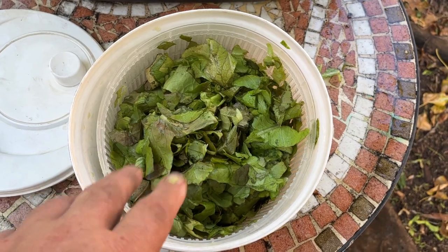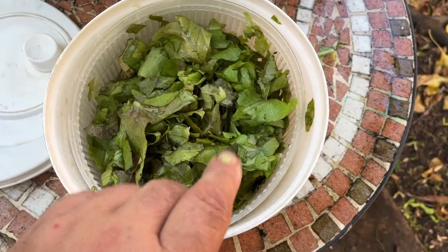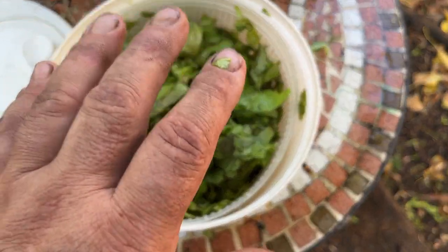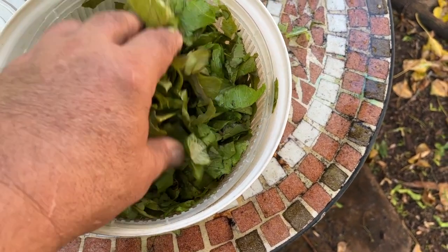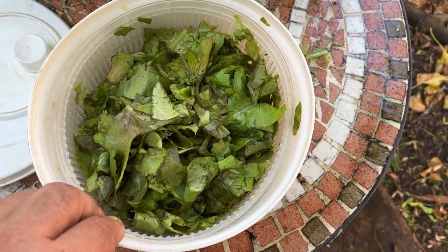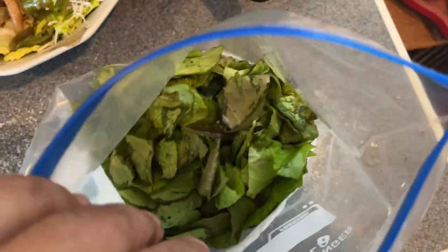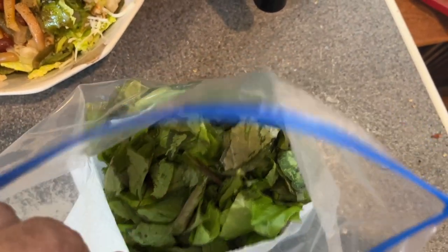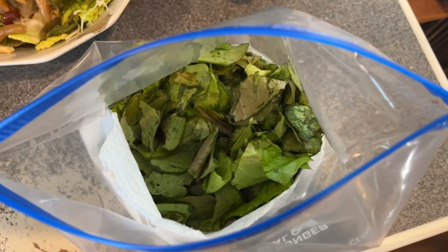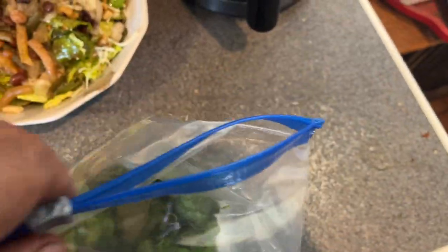What I'll do is put this into a gallon-sized freezer bag and put a paper towel in there. That will actually keep the salad crisp and fresh for a couple of weeks, where a salad would tend to wilt after just a couple of days. Putting the paper towel into the bag with the lettuce keeps it fresh. Here's the lettuce inside a gallon freezer bag with the paper towel. You can do this with store-bought lettuce too — just dampen the paper towel, not wet. Dampen the paper towel and allow the lettuce to stay fresh and crisp.